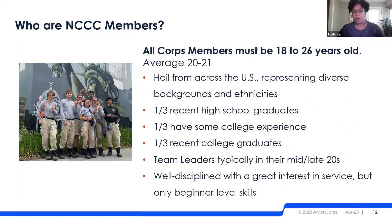AmeriCorps NCCC members are 18 to 26 — young adults — with an average age of 20 to 21. In recent years we're seeing a slightly younger trend, around the gap-year age, maybe one year of college before they come to us. Overall we have a wide range of members across all those ages. Team leaders are typically mid-20s but can be any age. They come in with lots of passion and energy and readiness to help support different communities, with beginner-level skills that their energy makes up for.